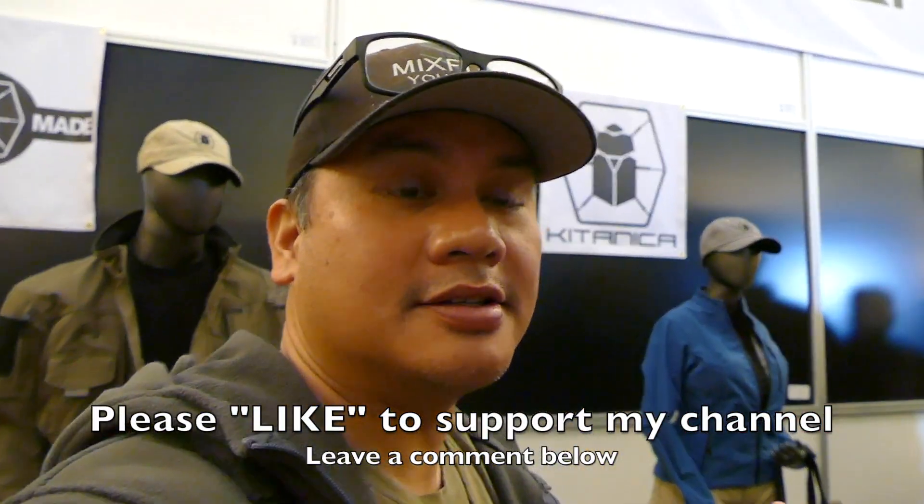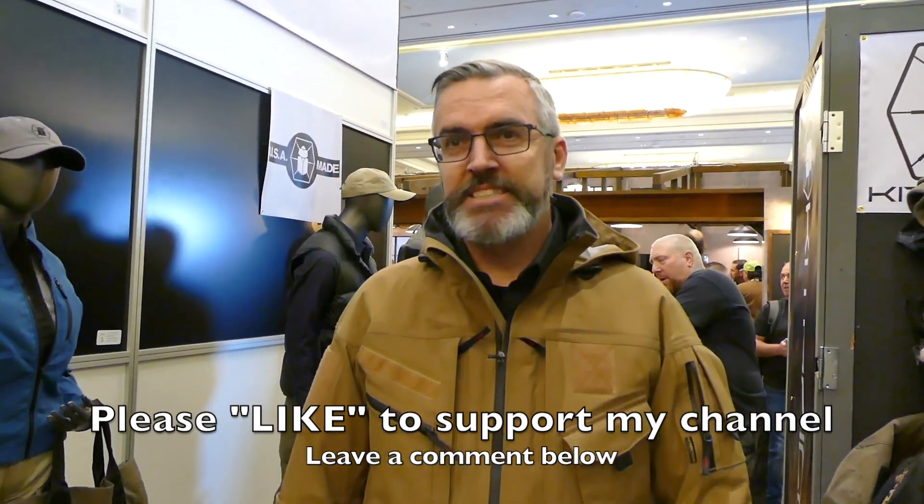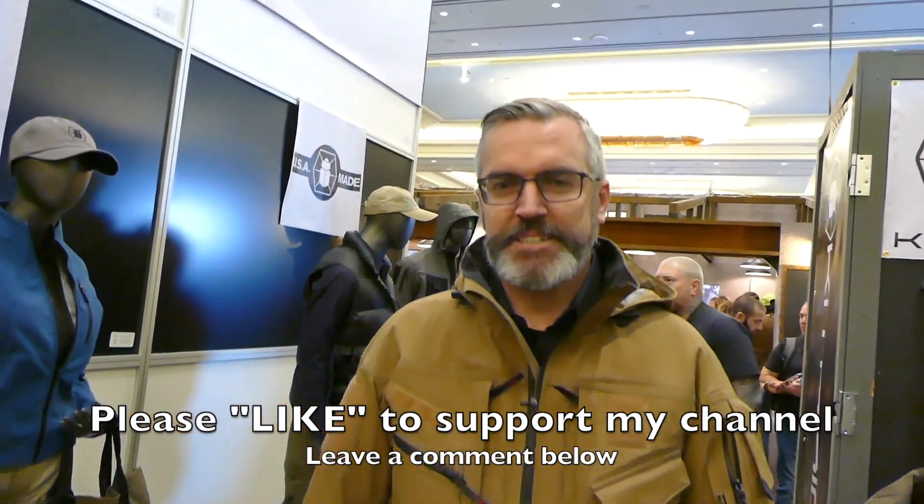Awesome booth interview. For guys who want to learn more, check out kitanica.com — or .net, either way works. For people in Northern California, they don't have a physical storefront — it's a sew facility with no public reception. Check them out online. Made in the USA — that's rare. Top quality, they spared no expense. If you want the very best, go to Kitanica.